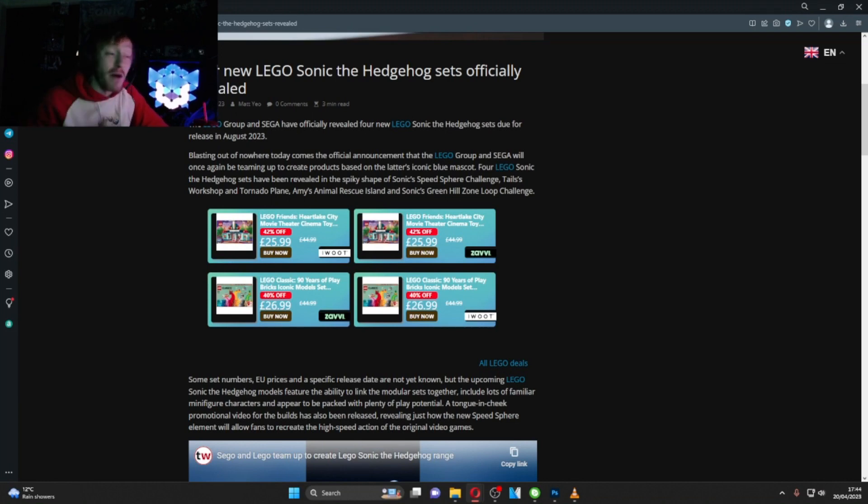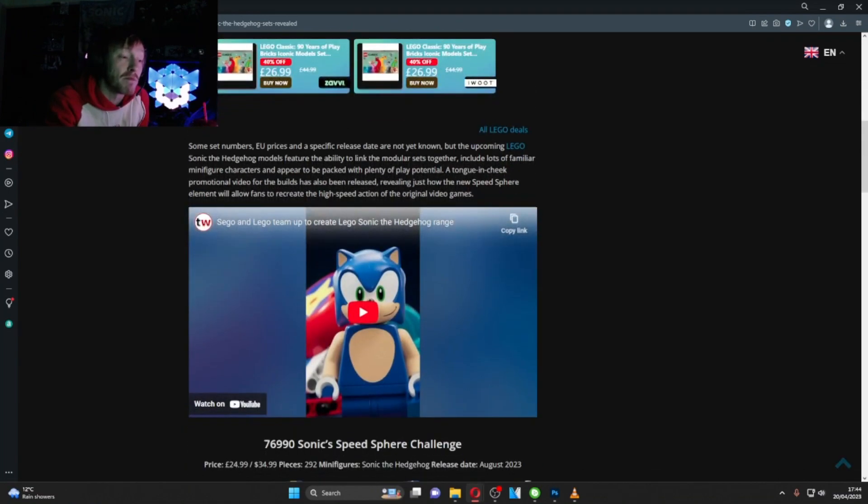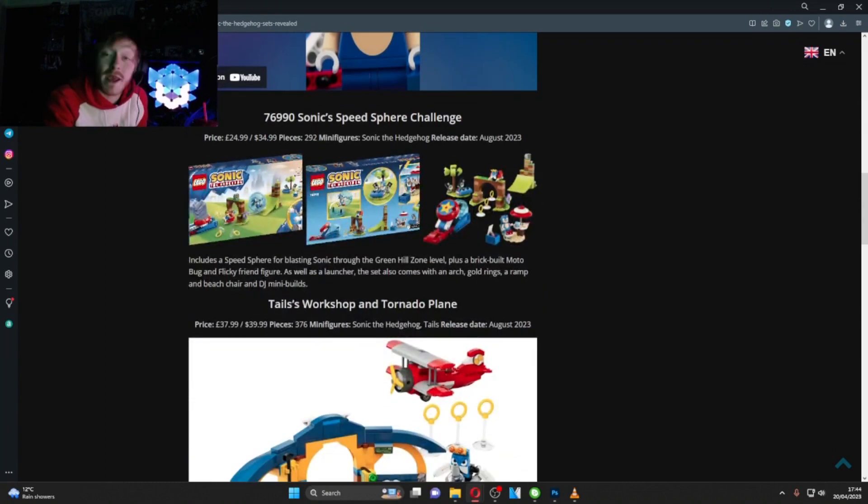I had no idea this was happening, then yesterday I was told there's a big announcement coming. I asked for a hint and then the post went up - and yeah, I'm really excited. If you want to see more Sonic LEGO in the future, the best way to support that is to support the channel, so I'll be picking all of these up.